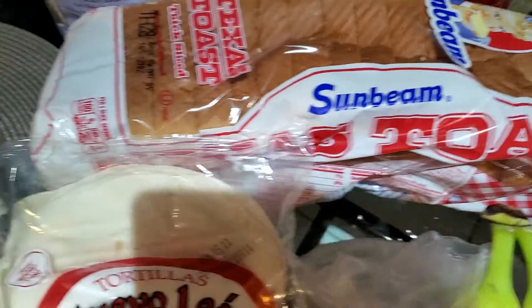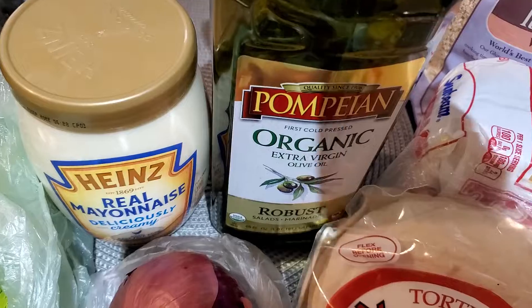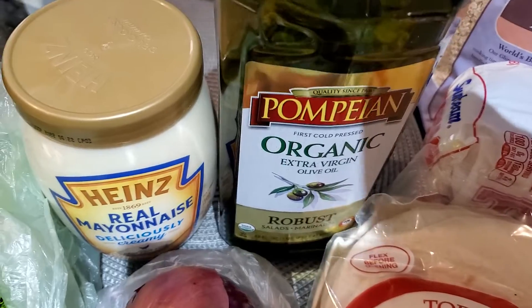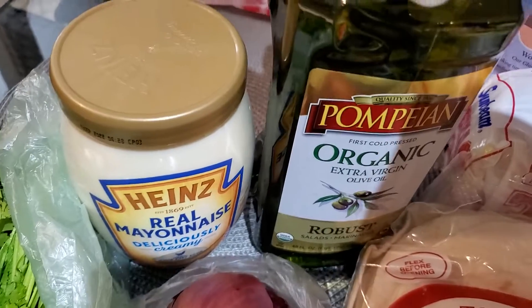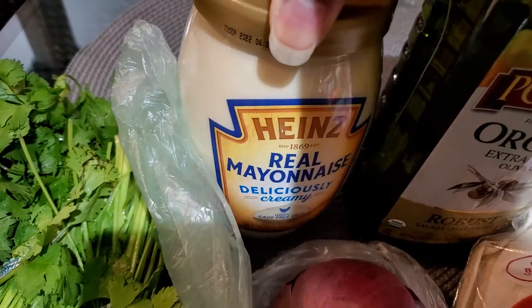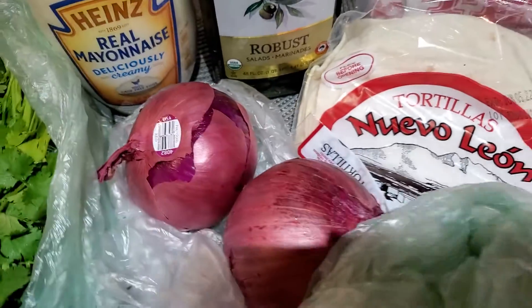They needed bread and this is the bread they like so I got that. I was almost out of olive oil — I'll be making some delicious cilantro chimichurri very soon so I needed it. I like to get a big bulk container but I wasn't at my regular store, so I just got this one for the pantry to keep on hand. And I got a couple of bunches of cilantro — I love cilantro.